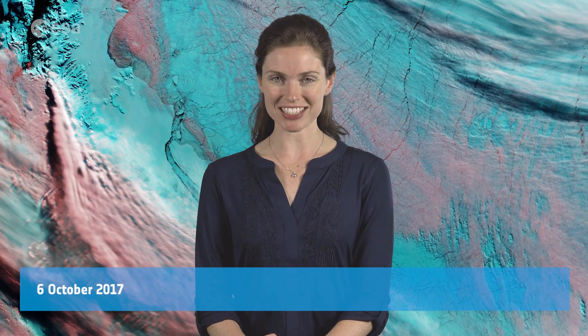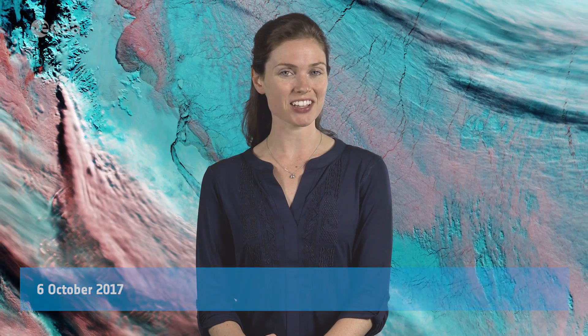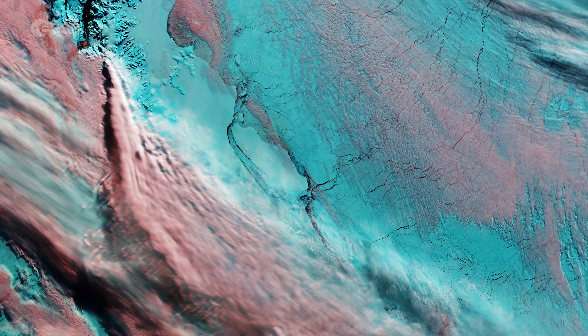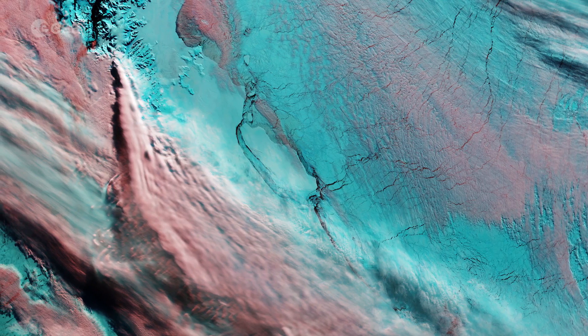Hi, I'm Kelsea Brennan-Wessels and welcome back to Earth from Space on the European Space Agency Web TV. The Sentinel-3A satellite takes us over the Antarctic Peninsula and the adjacent Larsen Ice Shelf, from which a massive iceberg broke off in July.